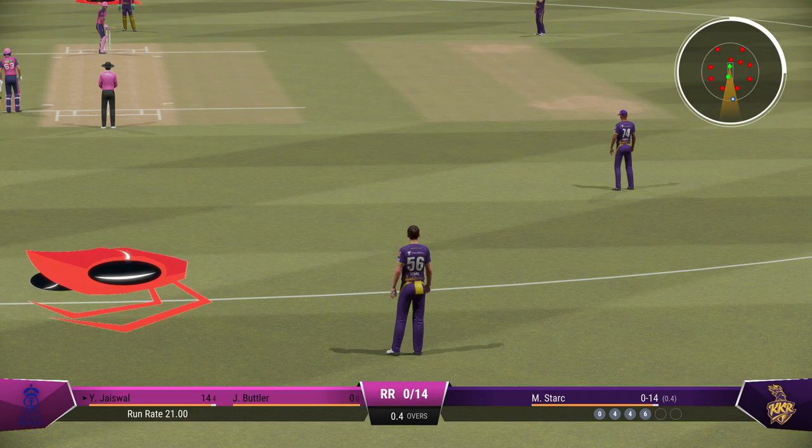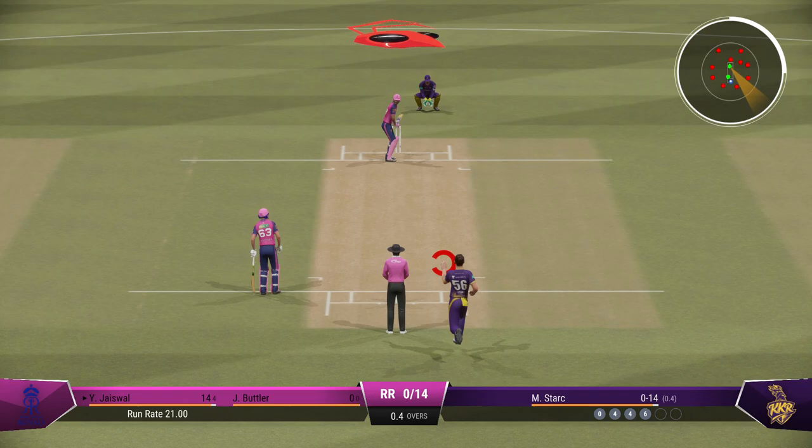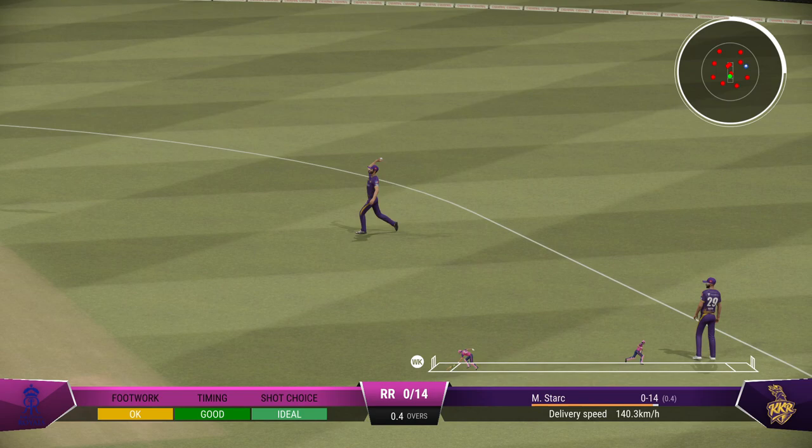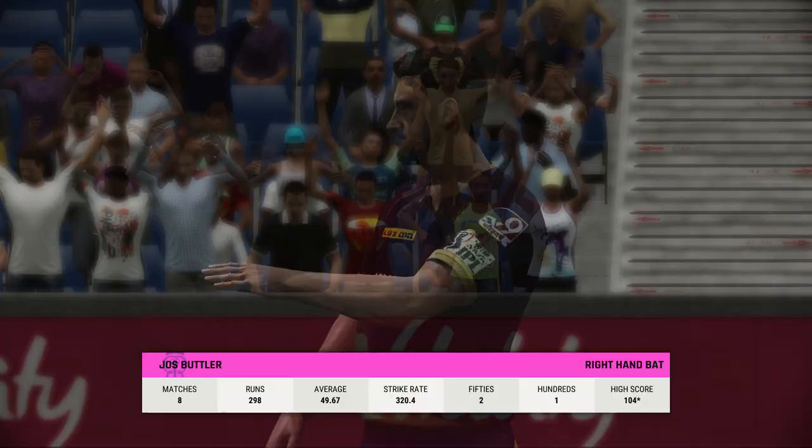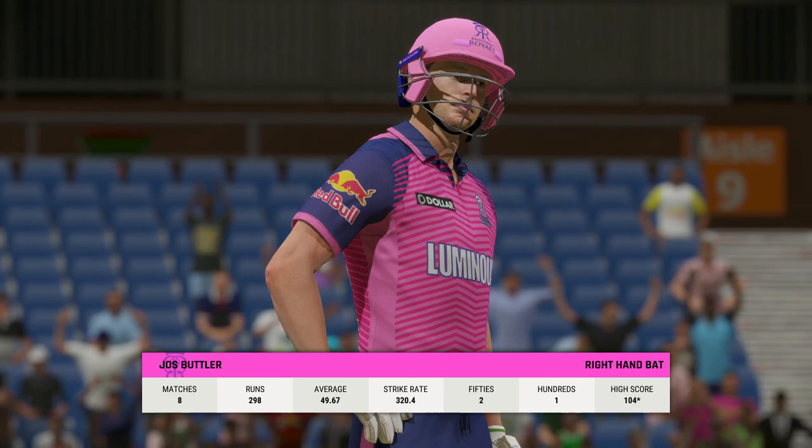Don't mind getting hit for runs — what's important is to focus on getting the next ball right. Cuts that off well in the infield. Tucked it nicely into the gap, pick up a single, rotate the strike. Butler comes out to bat in a bit of form, but it will be interesting to see how they go today.